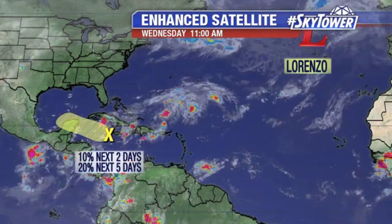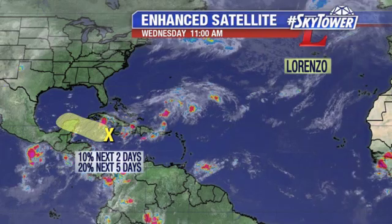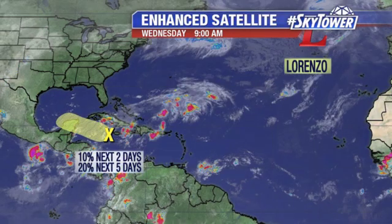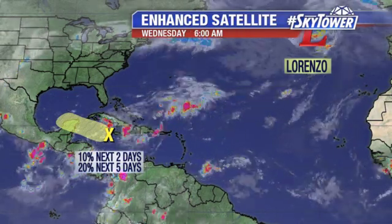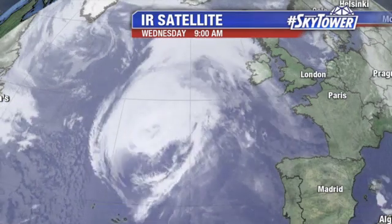Another area we're watching is down into the Central Caribbean. This is more of an upper-level feature at this point. That is going to be working its way on towards the west, over into the southwestern Gulf of Mexico. Really a low chance of seeing anything develop over the next several days, but it's an area that we'll keep an eye on as we go through the rest of the week heading into the weekend.